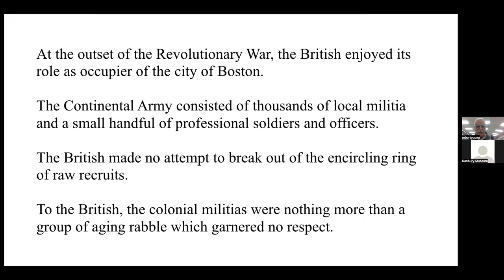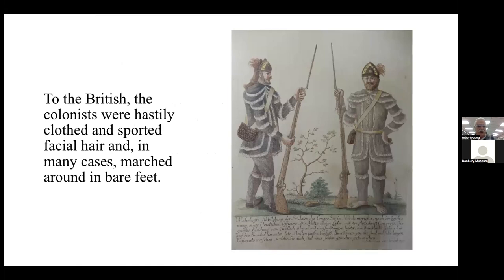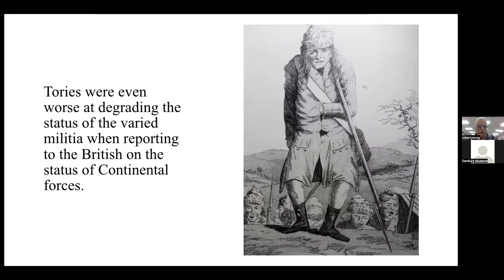The British made no attempt to break out of the encircling ring of raw recruits, rather looking at them with a great deal of disrespect — viewing them as nothing more than an aging group of men creating problems. To the British, the colonists were hastily clothed and sported facial hair, and in many cases marched around barefoot. This is not entirely true, but understand this was the period before they had uniforms, so most were dressed in their farmers' attire, and the weapons they carried varied from person to person.